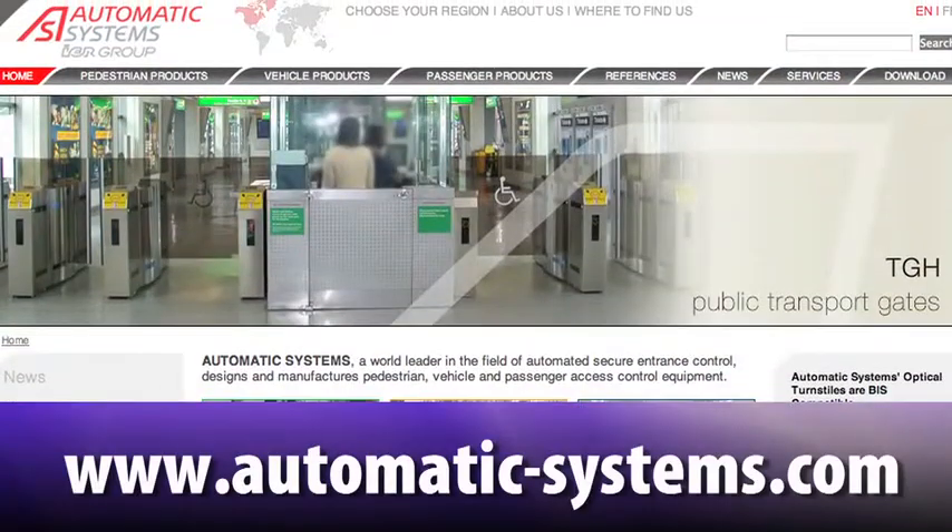For more information, our website is www.automatic-systems.com.